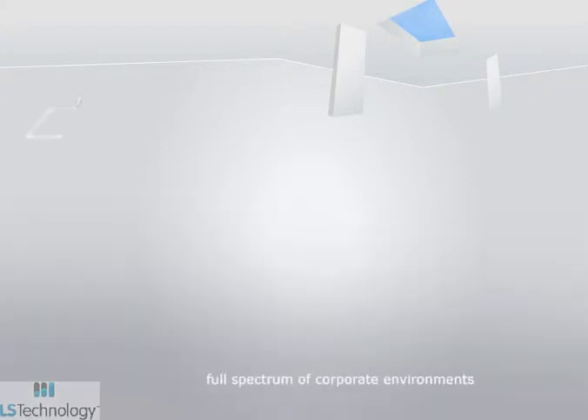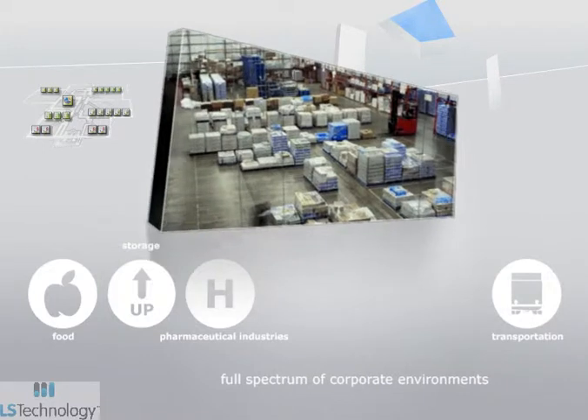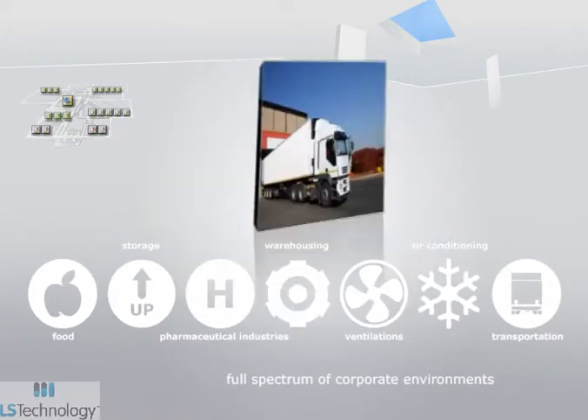Poirier spans the full spectrum of corporate environments including medicine and pharmaceutical industries, food transportation, storage, air conditioning, ventilation, and warehousing.